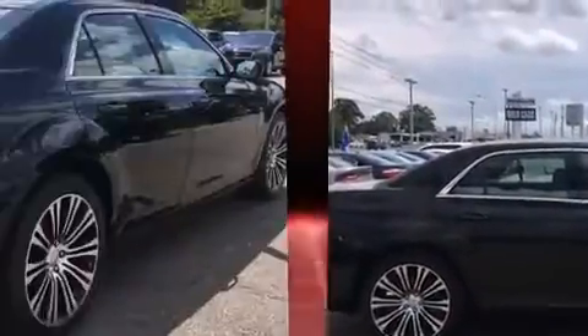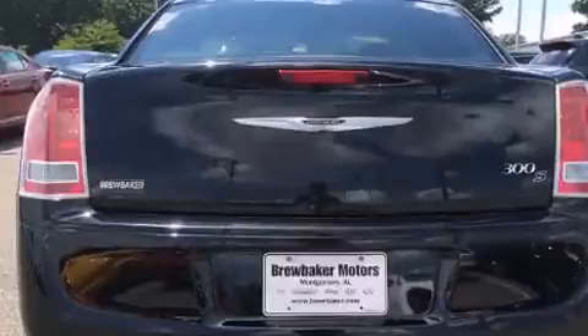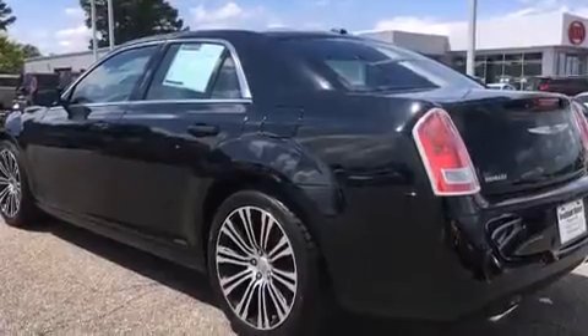It's equipped with tons of terrific amenities, but it won't break your budget. Like leather upholstery, a tachometer, speed-sensitive wipers, a power seat, heated seats, front fog lights, and power windows.